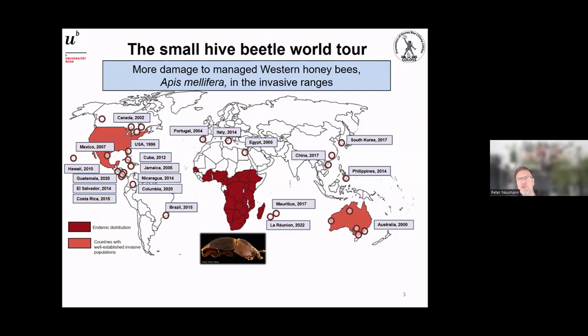There is more damage to managed western honeybees in the invasive ranges. We have very clear evidence that the small hive beetle is causing more of a problem in areas where honeybees of European origin are kept — for example in Australia and the United States. In Africa, small hive beetle is a pest that beekeepers are aware of, but it's nothing compared to the invasive ranges.